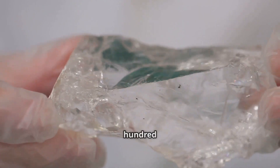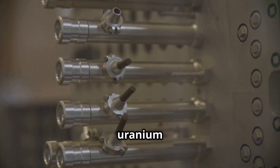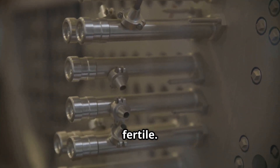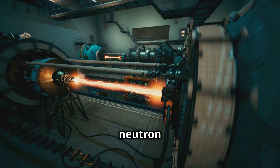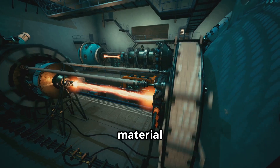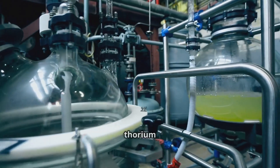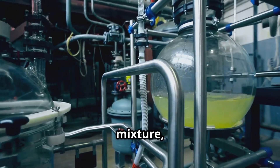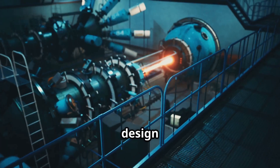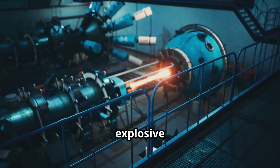Thorium reactors use thorium-232 as their primary fuel source. Unlike uranium reactors, which require enrichment, thorium is naturally fertile. This means it can absorb a neutron and transmute into uranium-233, a fissile material that can sustain a nuclear chain reaction. The process begins by introducing thorium into a molten-salt mixture, which acts as both the fuel carrier and the coolant, eliminating the need for high-pressure containment and reducing the risk of explosive failure.